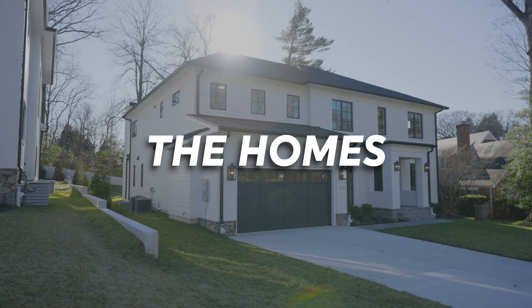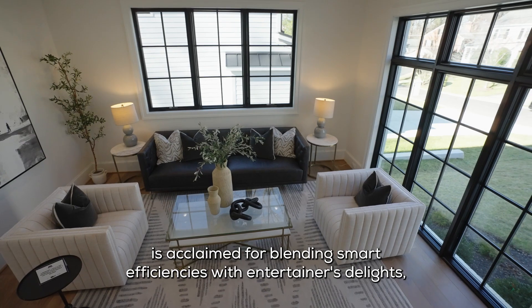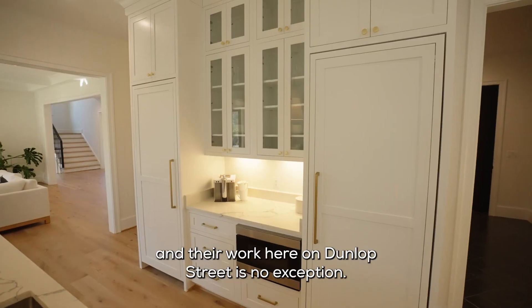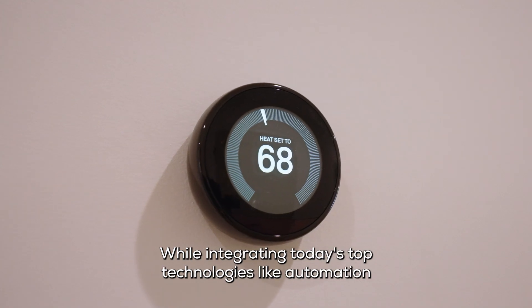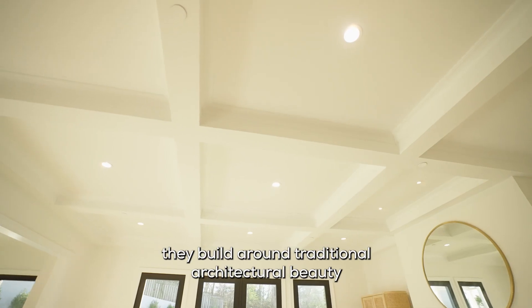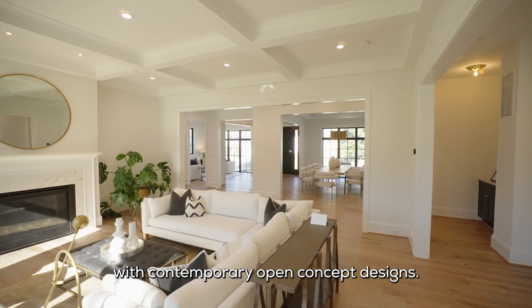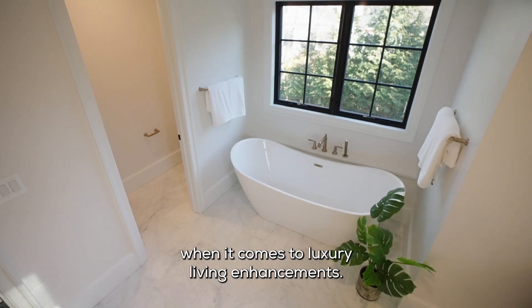The Hamlet Sisters by Francis Development is acclaimed for blending smart efficiencies with entertainers' delights, and their work here on Dunlop Street is no exception. While integrating today's top technologies like automation and sustainability features, they build around traditional architectural beauty with contemporary open concept designs. These estates spare no expense when it comes to luxury living enhancements.